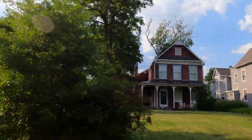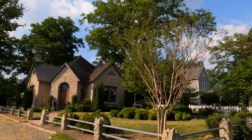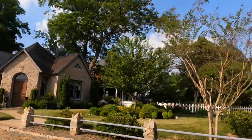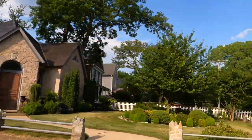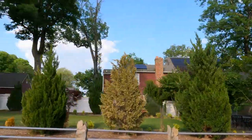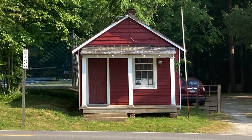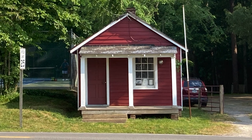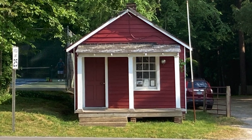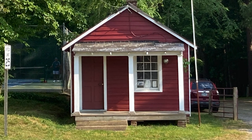Our next stop is the Hazen Memorial Library. That name might sound familiar from earlier in this video. This library was built as a memorial to Dr. Hazen, and it was the first public library in Chesterfield County. It was open on Tuesday afternoons for tea and books until the 1960s. And this is the old Bonaire Post Office, which was built in 1916 and used until 1952. It served as the social center for people in Bonaire when they came to pick up their mail.